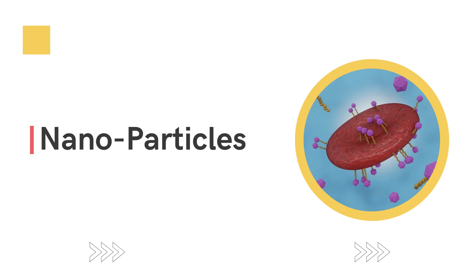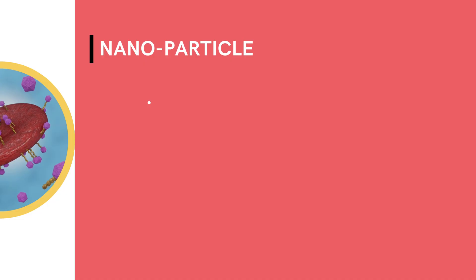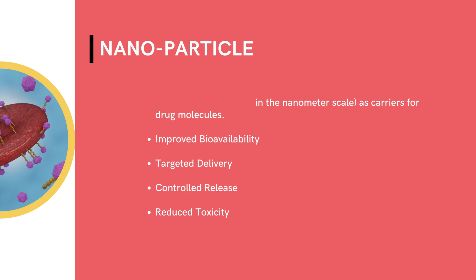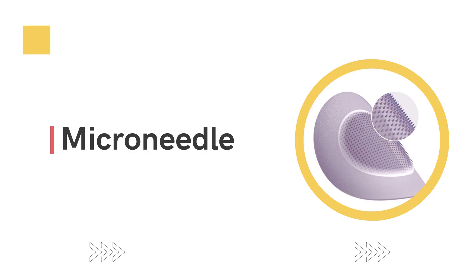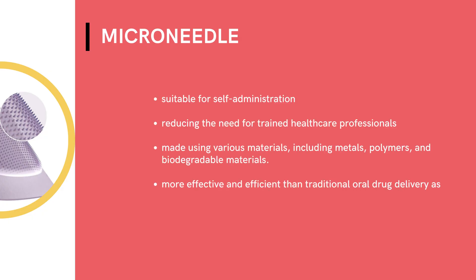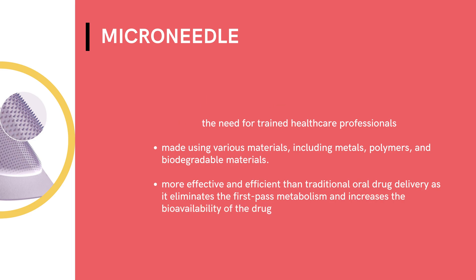Nanoparticles, for example, are tiny particles that can be used to deliver drugs directly to specific cells or tissues in the body. This targeted approach allows for higher drug concentrations and fewer side effects. Microneedles, on the other hand, are tiny needles that can be used to painlessly deliver drugs through the skin. This method can be used for both short-term and long-term treatment.